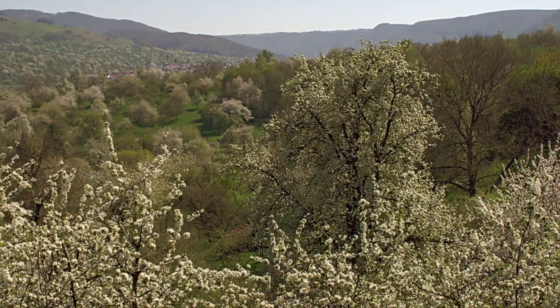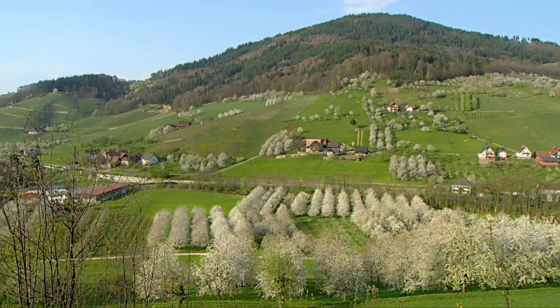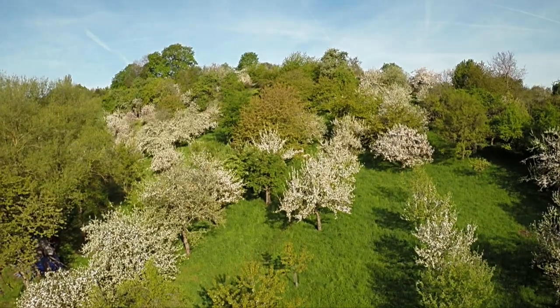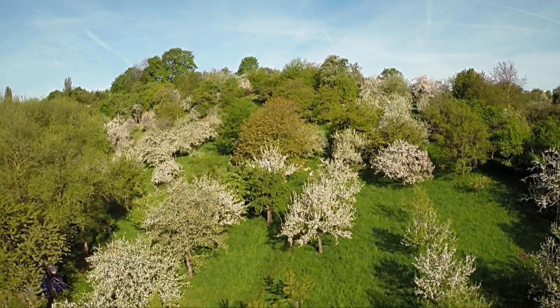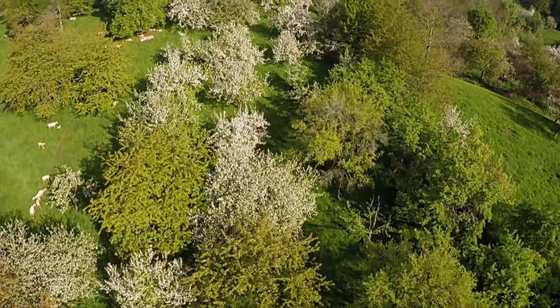The cherry is one of the first fruit-bearing trees to blossom, sometimes earlier, sometimes later — it depends on the weather. After a long winter, if the weather warms up quickly, many types of fruit trees can start blossoming at once.